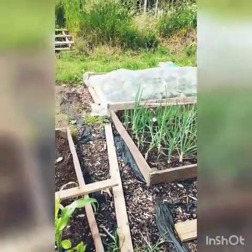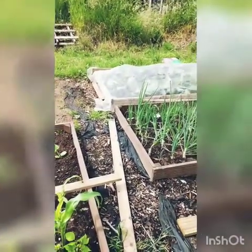The cabbages are coming on really well but they seem to be getting eaten a little bit, so I'll just have to give them a little spray.